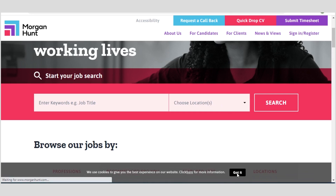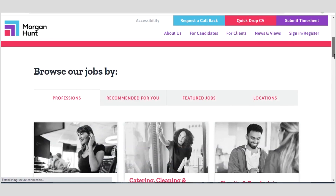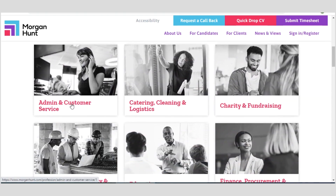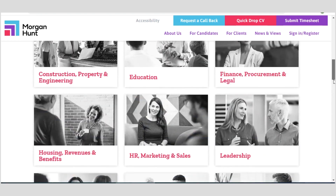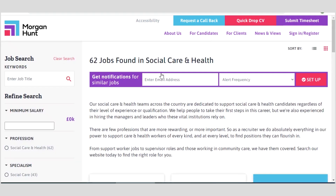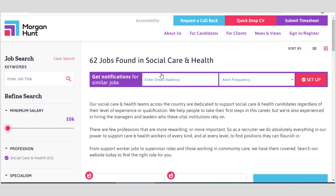Their jobs are arranged in an organized way. You can see sections like admin and customer service, catering, cleaning and logistics, charity and fundraising, finance, procurement and legal, education, construction, housing, revenues and benefits, HR, marketing, sales, leadership, and social care and health. For instance, if you are interested in the social care and health sector, just click on that. Once it opens, if you wish to receive notifications about available jobs, you can enter your email address and select the frequency — daily or weekly.